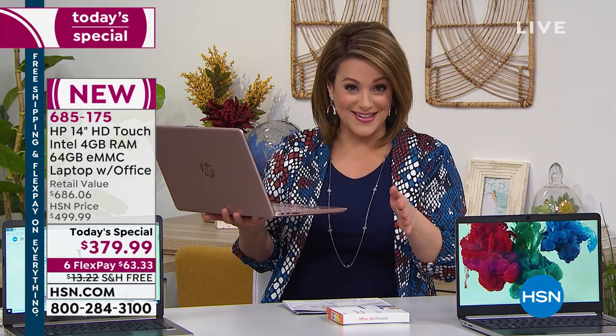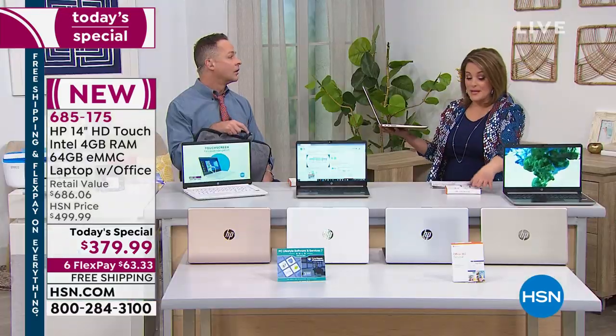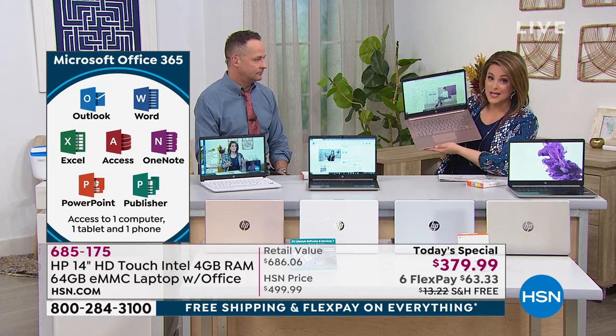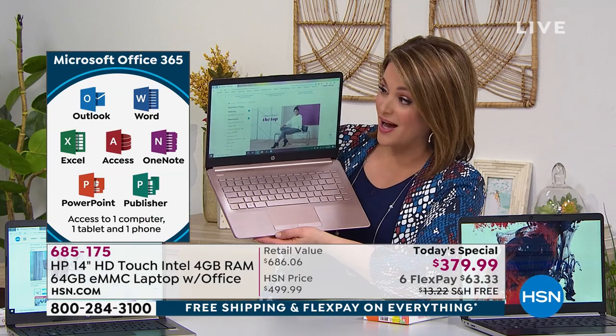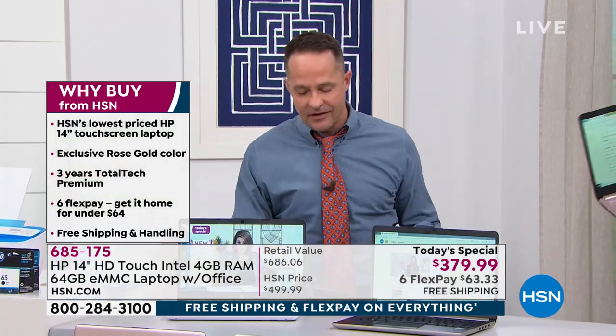Today you pay only $63 — any debit card, any credit card, PayPal. You get it home and you have 30 days to put this puppy to the test. Every time you add one of these features — even Microsoft Office, the three years of tech support — that's money, money, money. The tech support alone is a $120 value. We're not going to do this again for holiday — this is the lowest price today's special touchscreen we'll be doing. One day only.